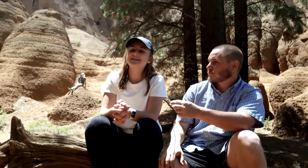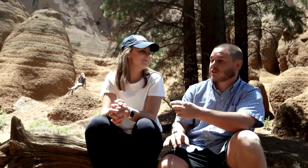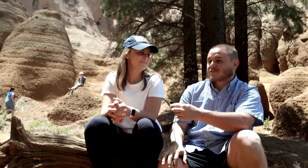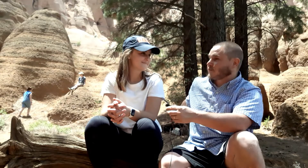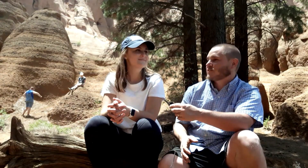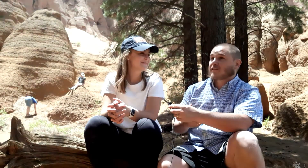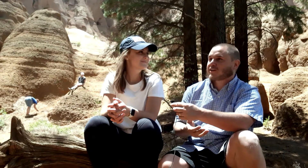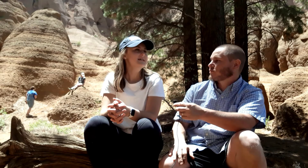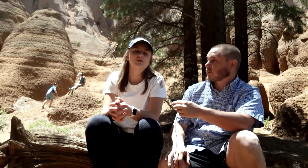Bryn, you've been with Canyon Ministries for a little while now, right? I started volunteering for Canyon Ministries back in 2018, and I just graduated with my geology degree from Northern Arizona University. We were talking about this volcanic eruption — you just came on staff giving tours, and you're doing a great job today. Earlier we were discussing how secular geologists are dating this volcano. What date are they giving it?